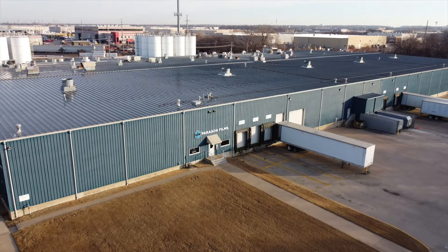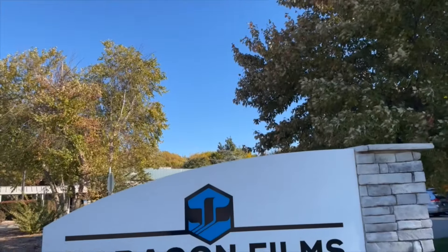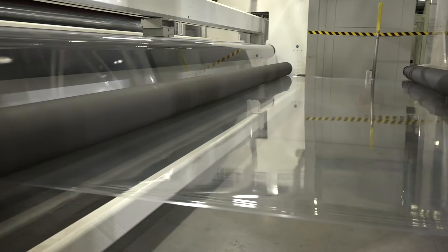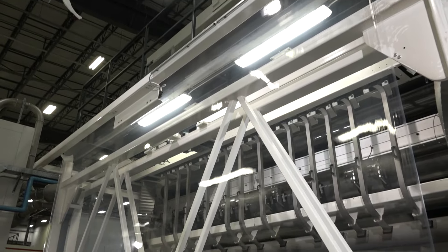At Paragon Films, we believe supplying our customers with the most sustainable stretch film options is not only what we do, it's who we are. Thinner. Stronger. Greener. We're proud to invest in the latest technologies and resin blends to bring our best-in-class products to the market.